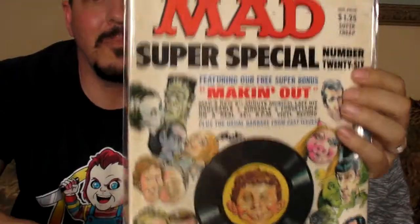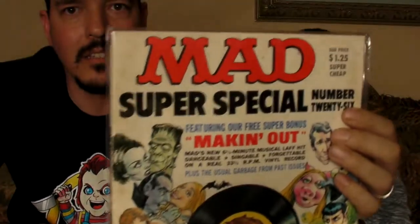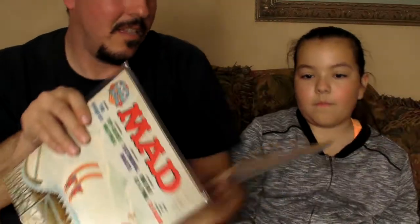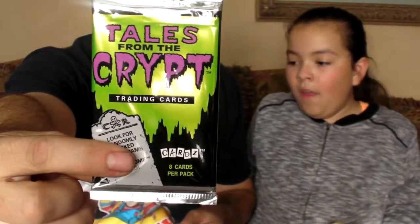Mad Magazine — two of them! I just redid my subscription and I put it on there. I like Mad Magazine, and I got two of them. That is great. Tales from the Crypt collector's cards — no gum in there; you don't eat the gum. And I got me some Nerds in disguise.